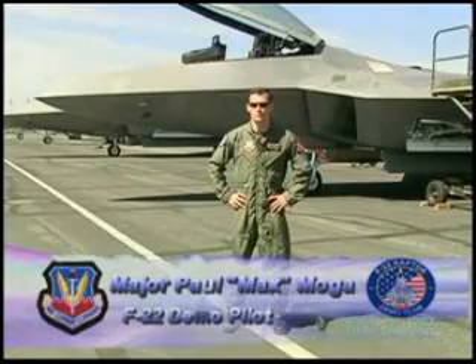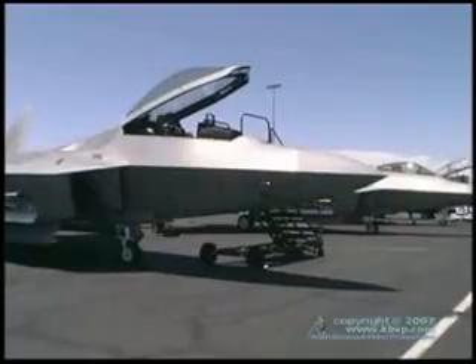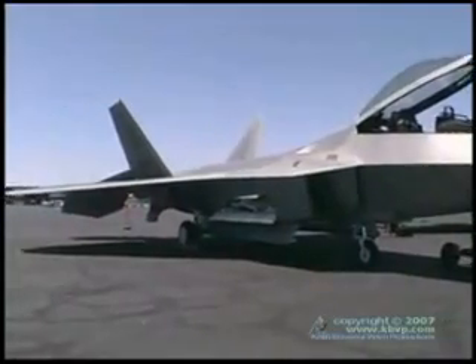Major Paul Max Moga with the F-22 demonstration team, based out of Langley Air Force Base, Virginia, headquarters of Air Combat Command, and we're here this weekend for the California Capital Air Show in Sacramento.